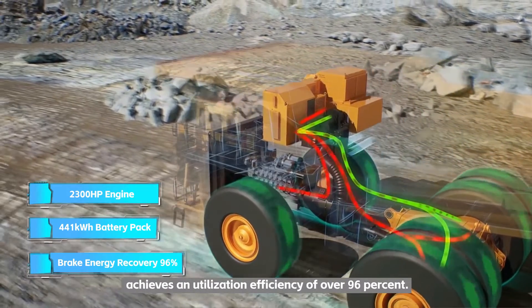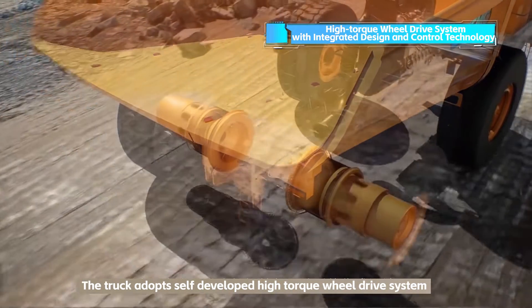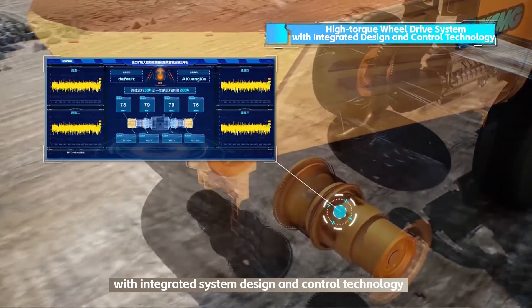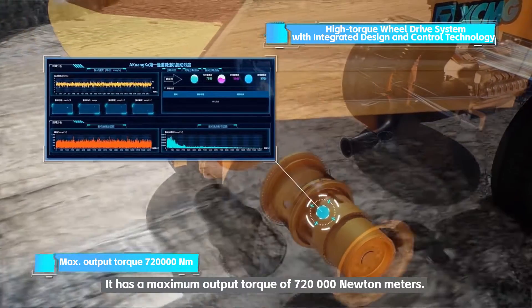It is perfectly integrated with the high-voltage platform and achieves a utilization efficiency of over 96 percent. The truck adopts a self-developed high-torque wheel drive system with integrated system design and control technology, and has realized breakthroughs in a number of key technologies.